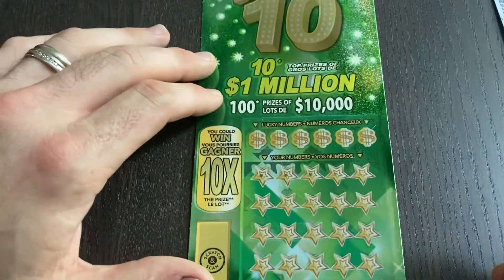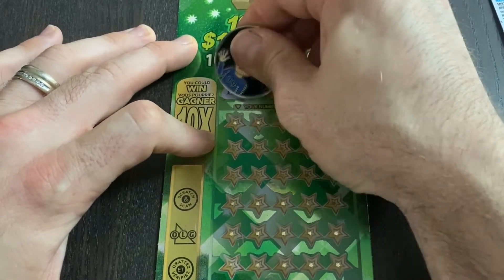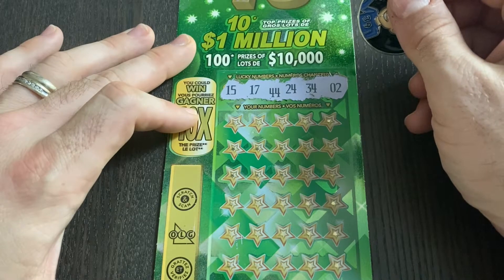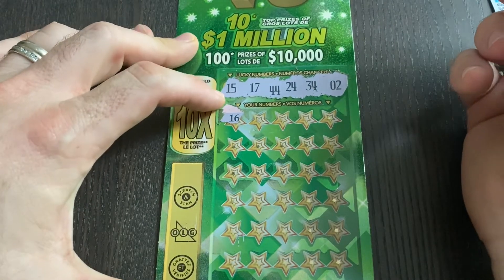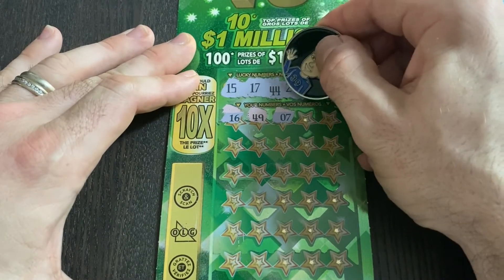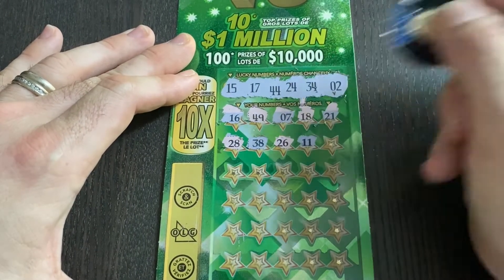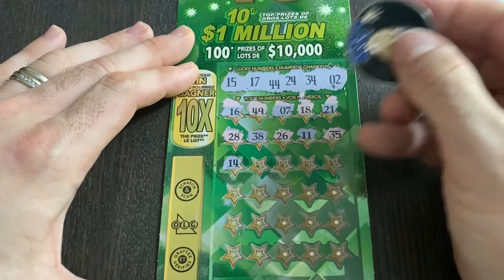We'll go over to our Big Ten ticket — there are still five one-million-dollar prizes, loads of ten-thousands, one-thousands, etc. Still looking to snag another 10x win; I found one back in April. Before these tickets go away it'd be awesome to find another. Looking for numbers 15 and 17, 44, 24, 34, and 2. Let's see: 16 — the classic, right between 15 and 17. 49, number 7 — we had 17. 18 — other side of 17. 21 — over here we have 28, 38. 26, no. 11, no. 35 — almost. 14 — we have 24, 34, and 44.